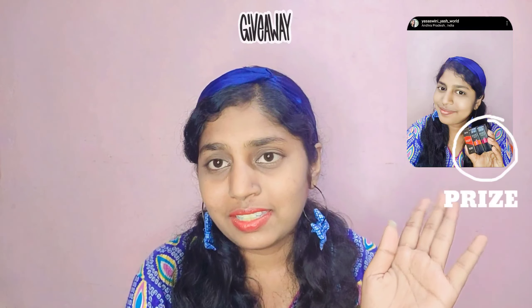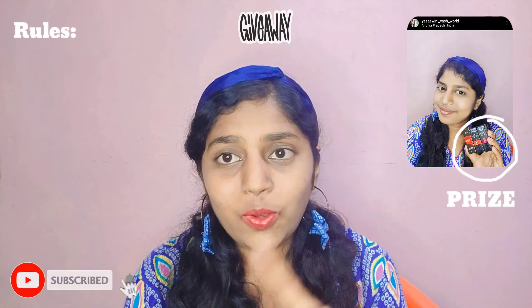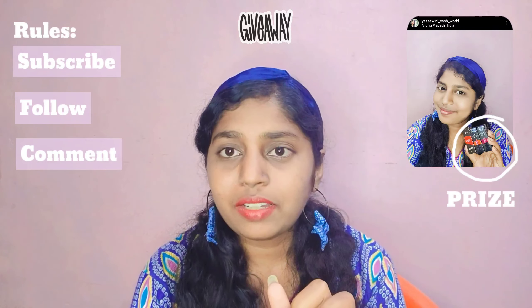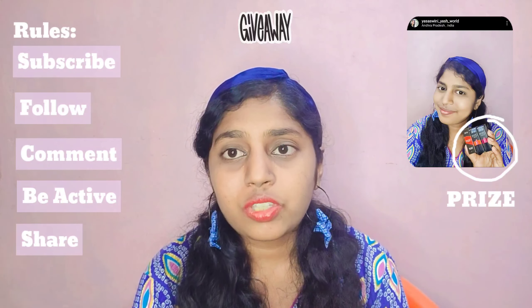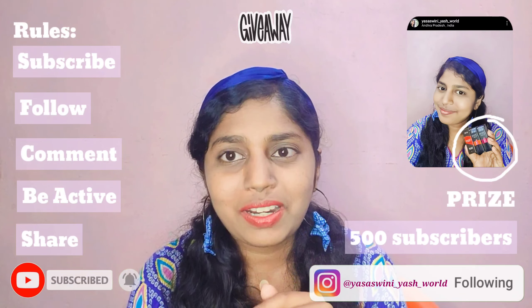For the giveaway, you have to share screenshots to my Instagram, comment on this particular video, and be a regular subscriber. Try to share screenshots whenever you are commenting on every single video so that you will have more chances of winning. Winners will be selected when I reach my final subscriber count on this channel. All the best!